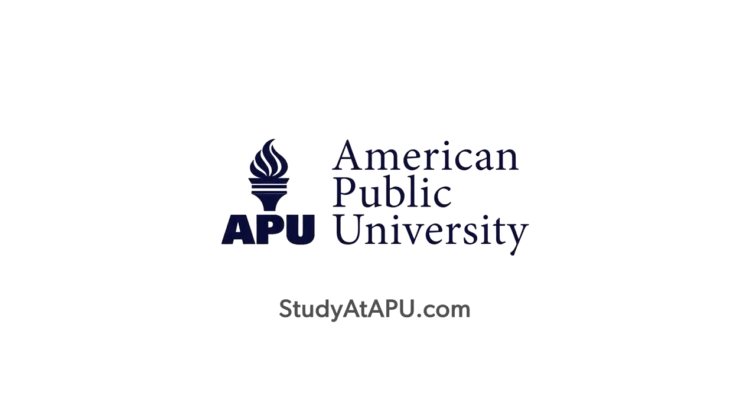Are you ready to get started as an online student? For more information on degree programs, visit us online.